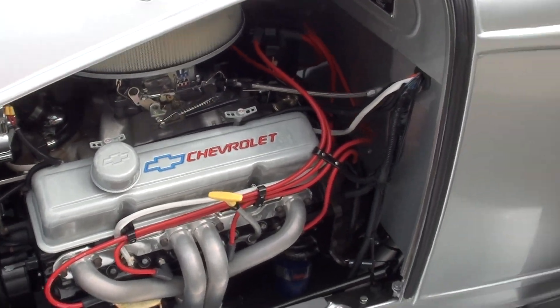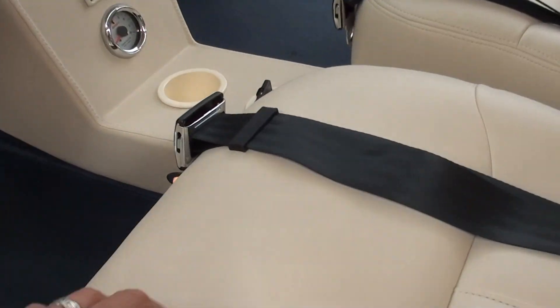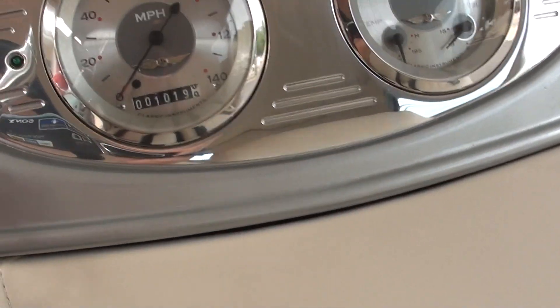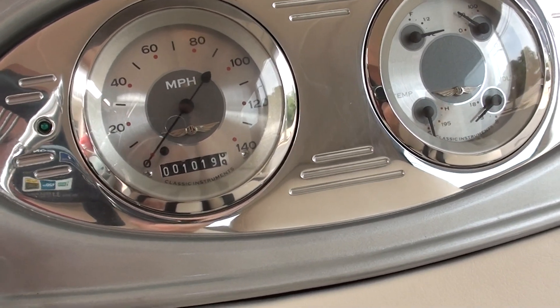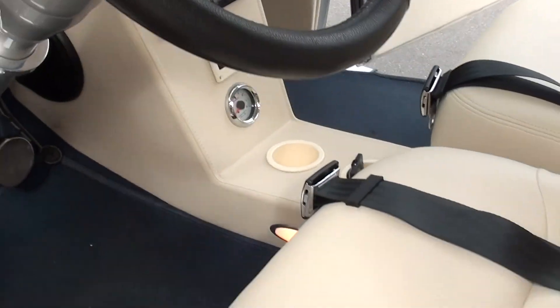Good car guys, really neat car. It had about 1,000 miles on it when we bought it — we've put probably 20, 30 miles on this car ourselves.